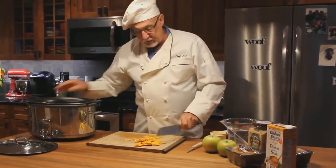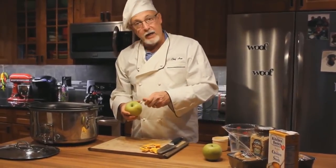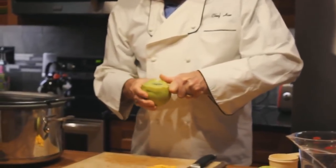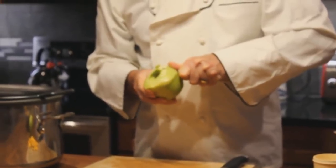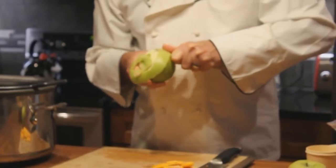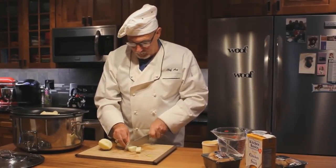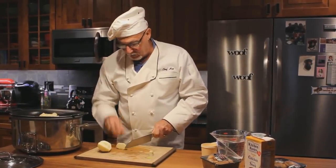A lot of these vegetables you can find in your grocery store already cut up. I enjoy my knife and cutting board so I do all of my own cutting and chopping, but if we were in a hurry, certainly we would buy everything already diced and ready to go. The next thing we will add is our apples — we want to go ahead and peel them. Make sure that you do get the seeds out of the apples because they are toxic.